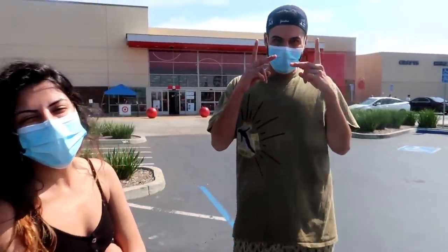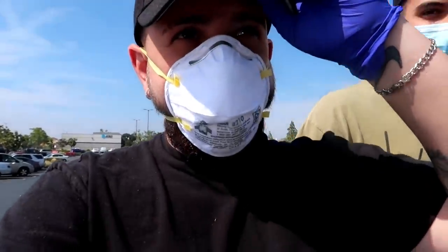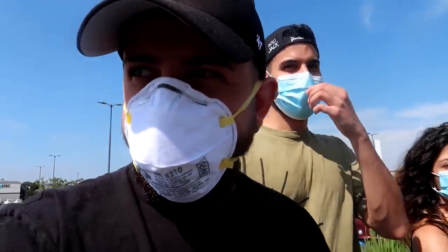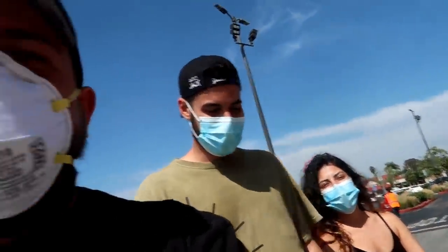My two helpers out here helping me prep for this video. We're taking the precautions that we need. They're going to help me burn a hole in my wallet today, right? My favorite thing to do. Let's go.